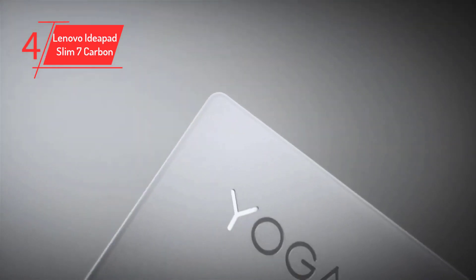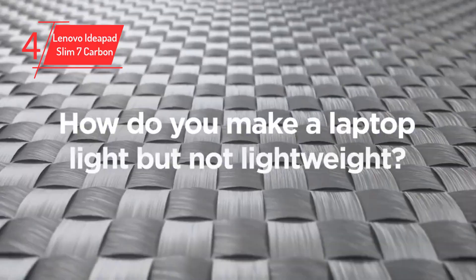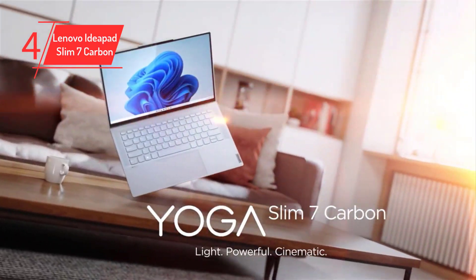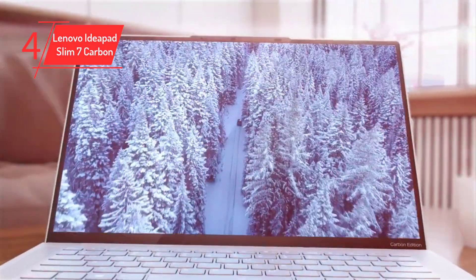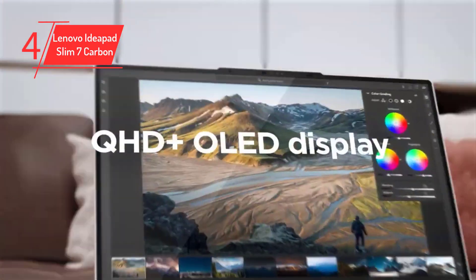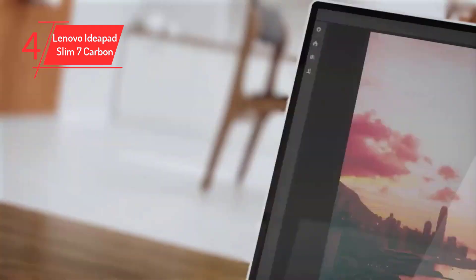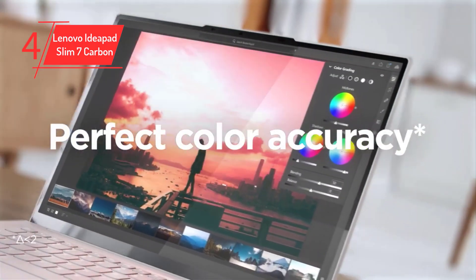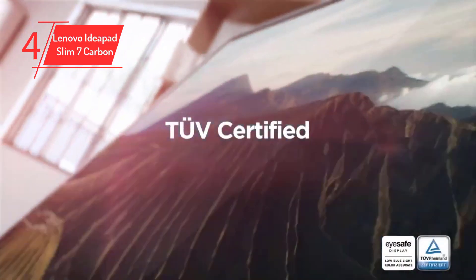Number 4: Lenovo IdeaPad Slim 7 Carbon. Lenovo's IdeaPad Slim 7 Carbon is an excellent choice for college students who need a high-performing laptop that can keep up with their busy schedules. Crafted from magnesium alloy reinforced with carbon fiber, it's a durable and lightweight 14-inch ultra-portable that is perfect for carrying around campus. Additionally, its dazzling OLED touchscreen is fantastic for taking notes, browsing the web, or watching movies during downtime.